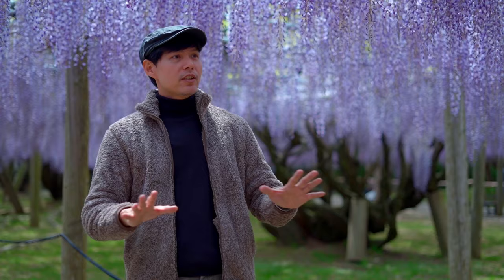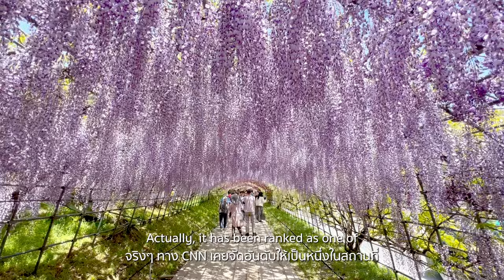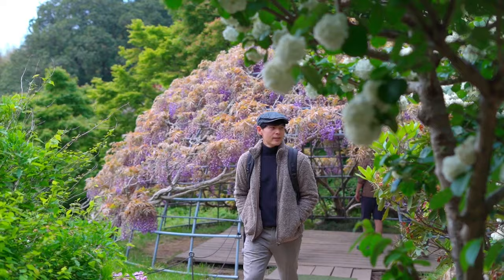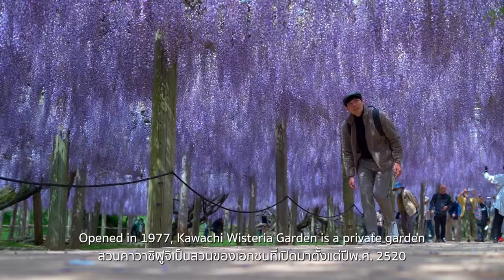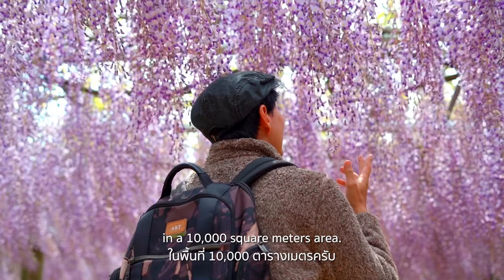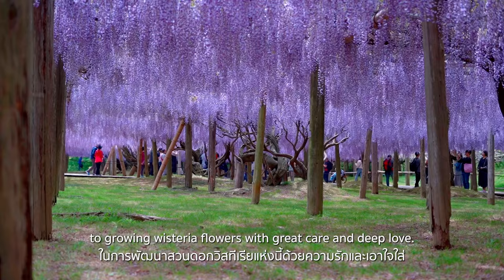You could explore the whole place in up to two hours. It's really, really beautiful — one of the most beautiful places in Japan, and it has been ranked as such by CNN. Opened in 1977, Kawachi Wisteria Garden is a private garden located in Kitakyushu City in Fukuoka Prefecture, owning over 20 kinds of wisterias across a 10,000 square meter area. The founder, Mazao Hikuchi, and his family have devoted themselves to growing wisteria flowers with great care and deep love.